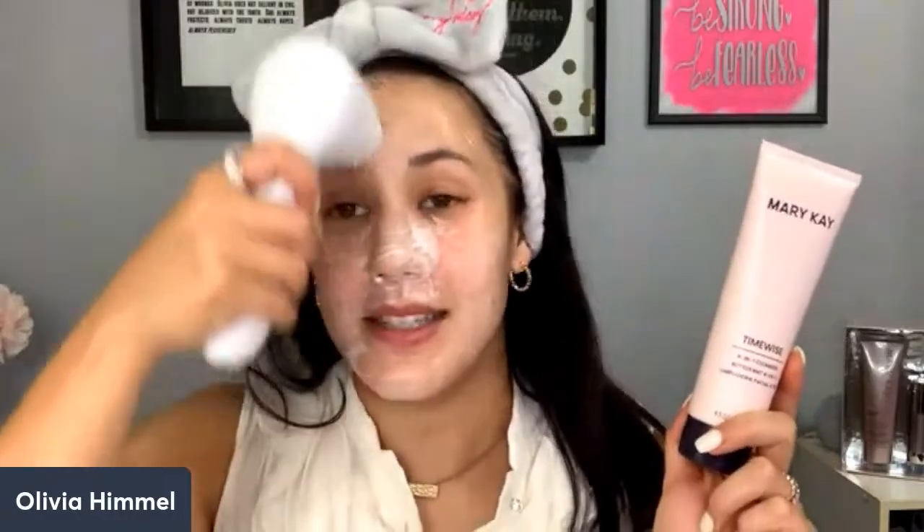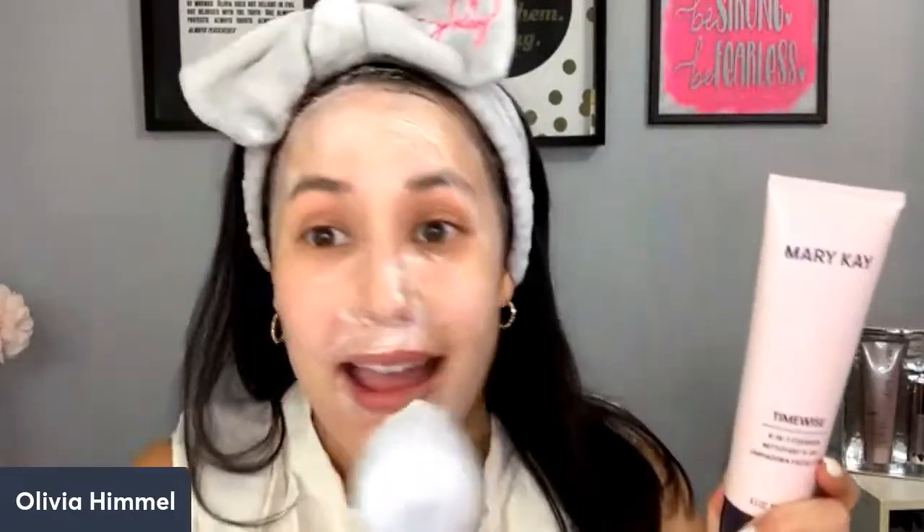Dermatologists recommend five main steps in skincare every day: cleanse, exfoliate, tone, hydrate, and protect. If you're feeling overwhelmed, that's why Mary Kay was really clever when they named our skincare lines TimeWise — they're meant to save you time. This four-in-one cleanser takes three out of those five essential skincare steps in one tube, and the fourth benefit is the skin brightener. My sonic brush just stopped all by itself to tell me I was done washing my face.